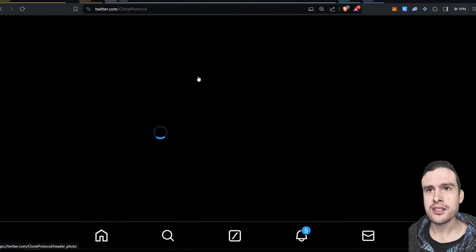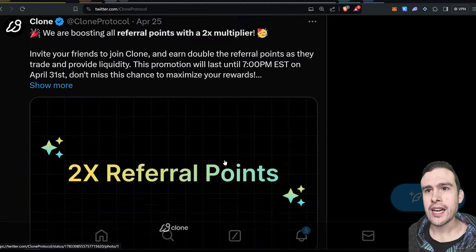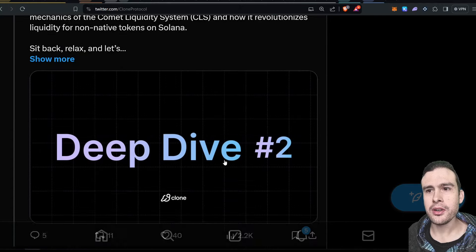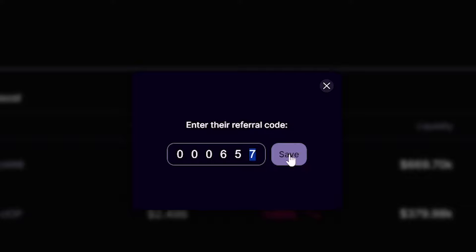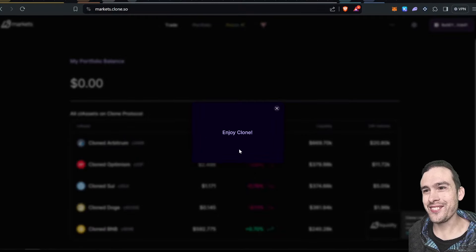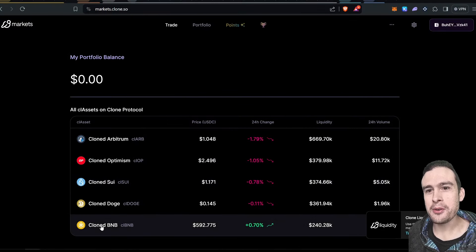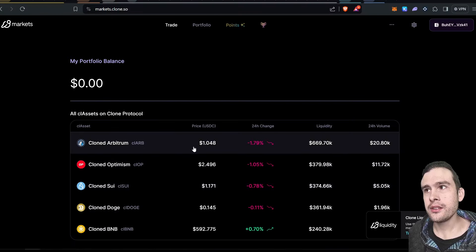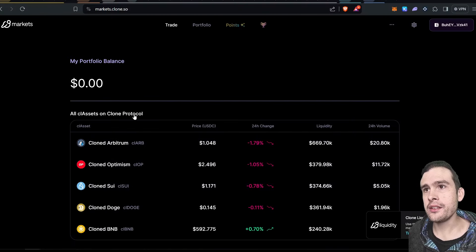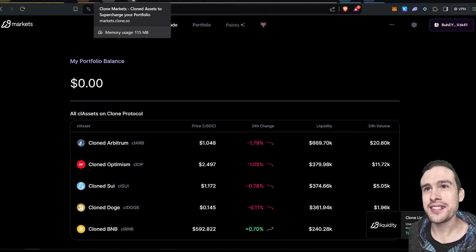Clone is wrapped assets on Solana — like Arbitrum, for example. You can buy Arbitrum on Solana. The platform will ask you for a code — mine is 000657. At the moment we've got Clone BNB, Clone Doge, Clone Sui, Clone Optimism, and Clone Arbitrum. This is not my primary wallet for Clone so it's completely empty here, but you can actually just refer yourself, I guess — probably do the same for Sanctum, but I didn't say that.